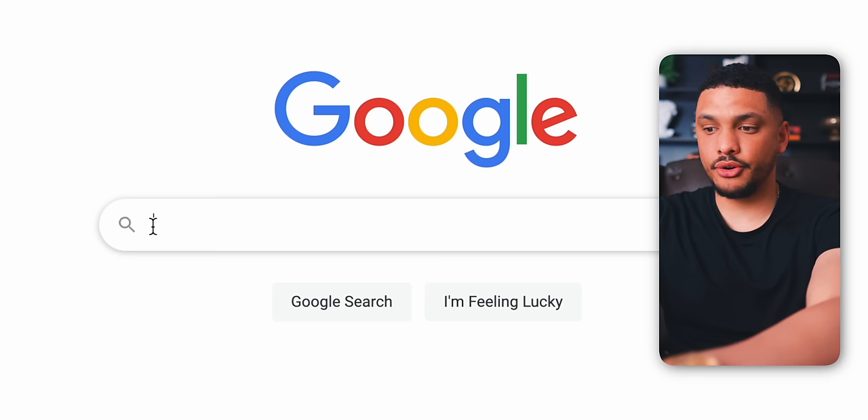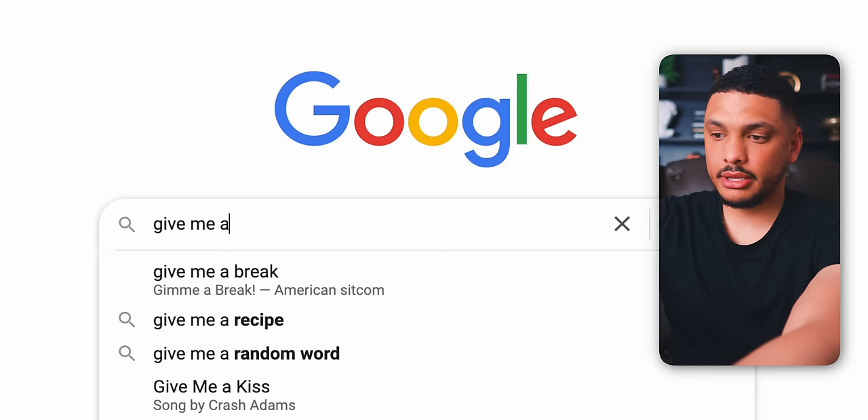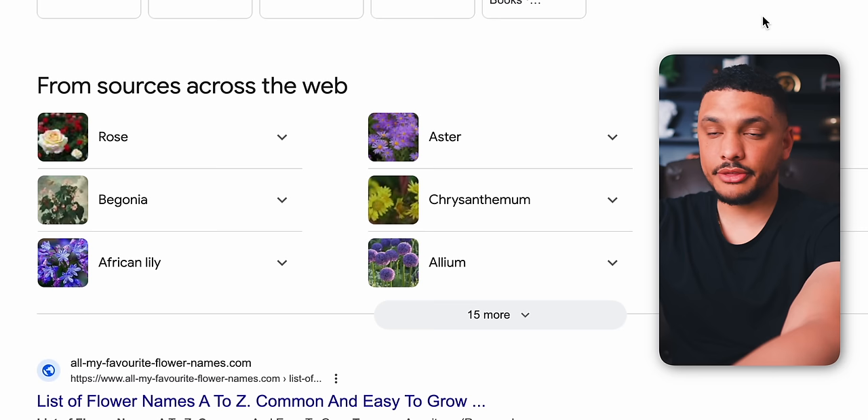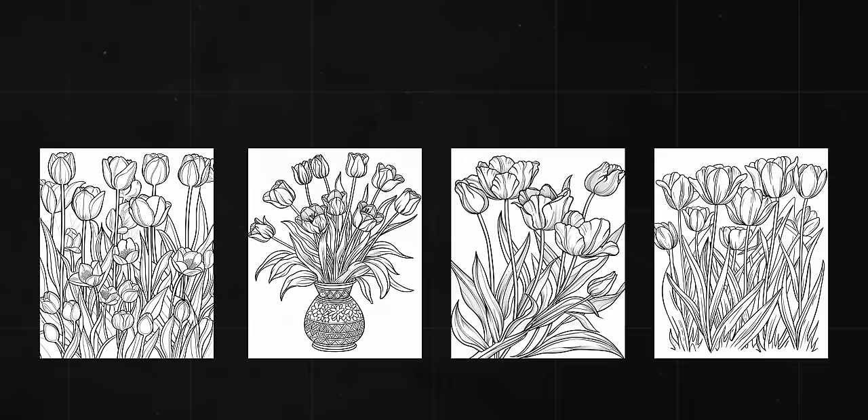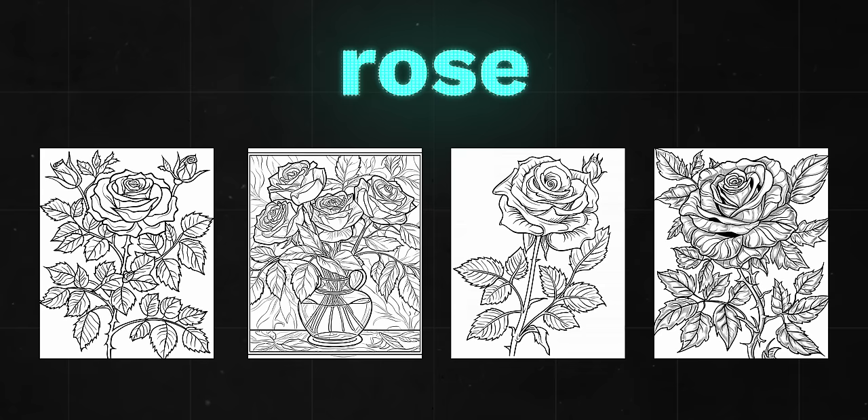Or perhaps you want the AI to create more specific flowers. Simply head into Google, type 'give me a big list of flowers,' and the results will include many different species. Take the sunflower, for example — head back into Midjourney, keep the prompt exactly the same, but change 'flowers' to 'sunflower.' In just seconds, the AI generates different sunflower coloring pages. You can do this exact thing for any type of flower, simply changing one word in the prompt to whatever flower type you want.